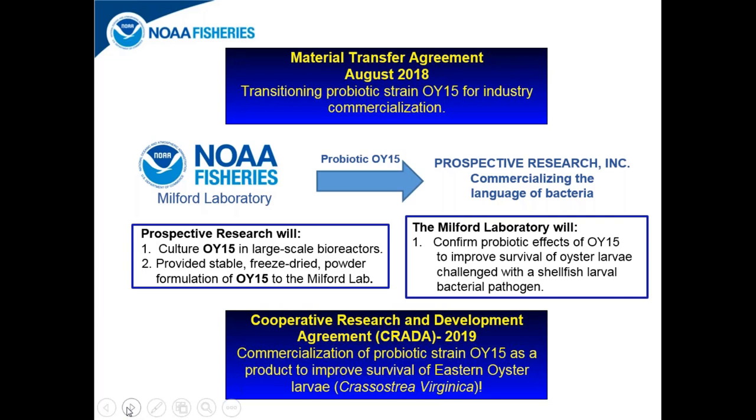Ultimately, Envera made a business decision not to commercialize OI-15, as they primarily deal with Bacillus strains and our probiotic is a Vibrio strain. We have moved forward in transitioning probiotic strain OI-15 for commercialization with a company from Massachusetts called Prospective Research. Through a material transfer agreement signed in August 2018, Prospective Research received a culture of probiotic OI-15, which they will culture in large-scale bioreactors and provide us with a stable freeze-dried powder formulation. If that formulation improves oyster survival similarly to the live bacterial cells, we can move forward with another CRADA with Prospective Research to commercialize OI-15 and make it available to the oyster industry.